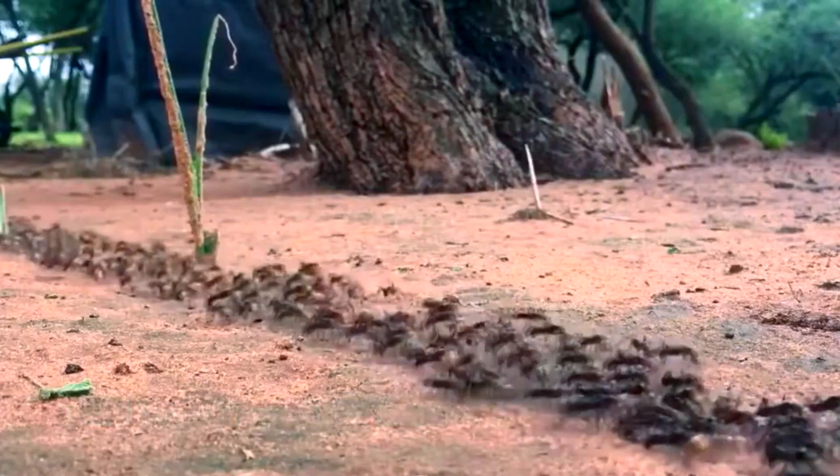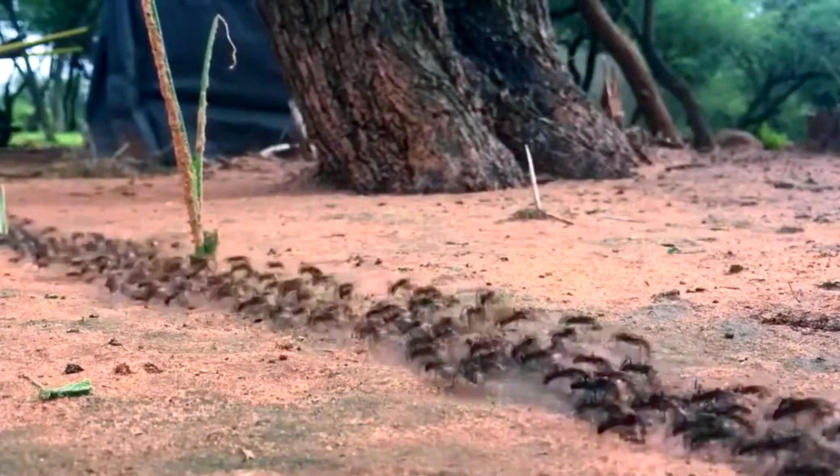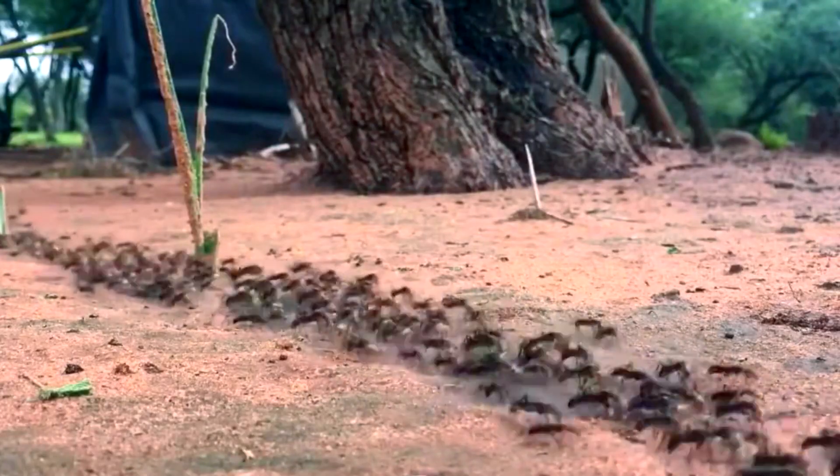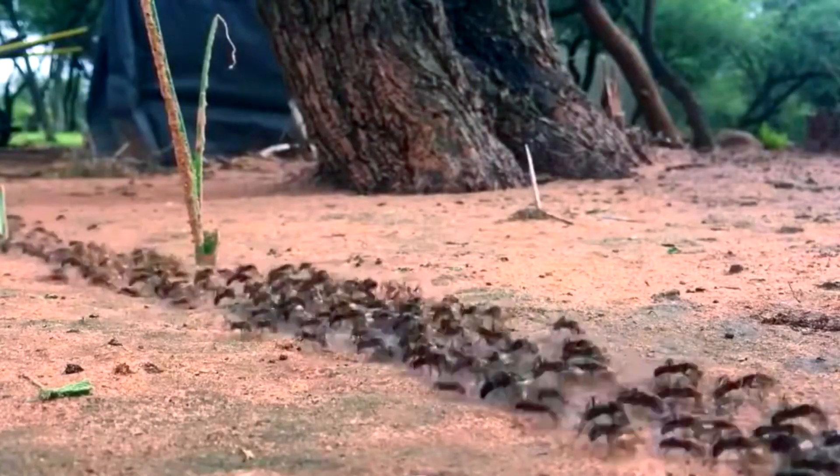Today on Animal Fact Files, we're discussing driver ants. Driver ants are a type of army ant. They move in swarms that feast on other animals in their path. Their common name, driver, comes from their act of driving all the animals in their path away from them, unless they're captured and brought into the colony as food.